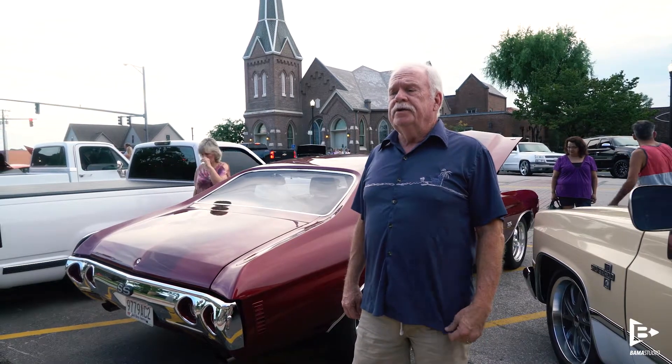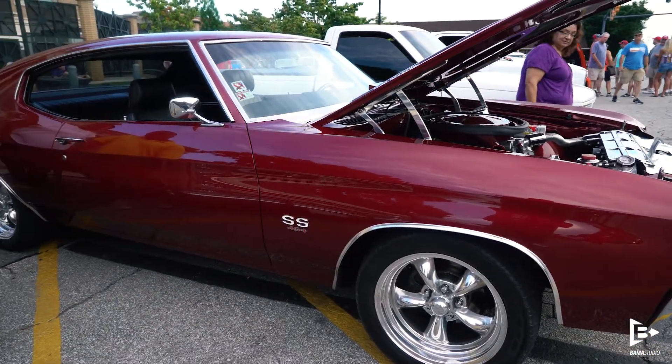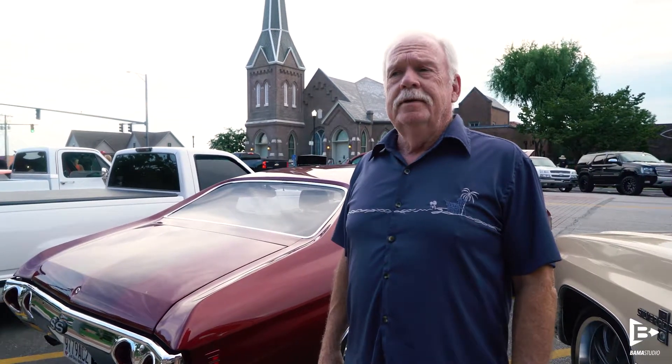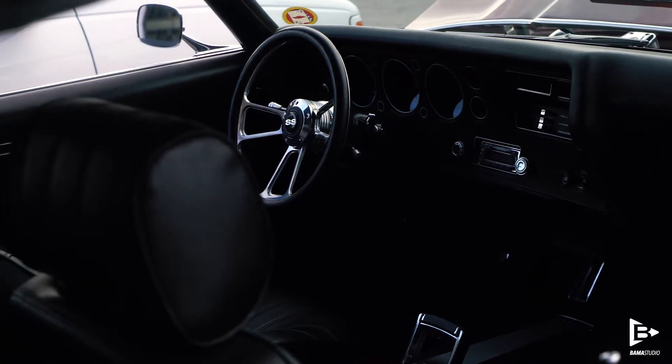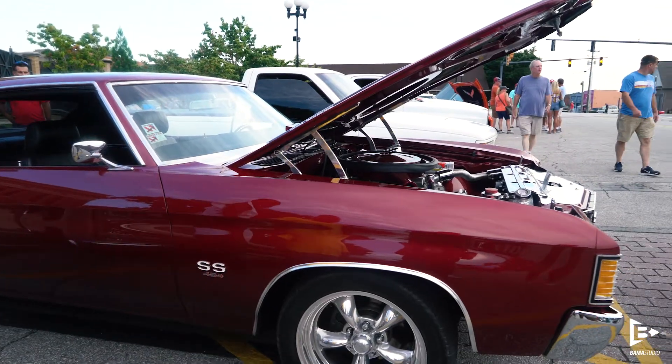It's a 1972 Chevelle SS 454. The engine's been bored 30 over, so it's a 462, about 550 horsepower now. It has a 411 rear end, turbo hydromatic three-speed. Gets about six and a half miles to a gallon, because it's turning a lot of RPMs when you're running 55 miles an hour.